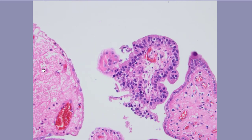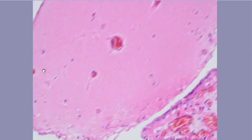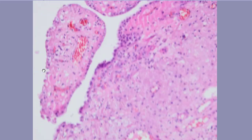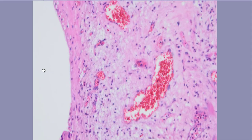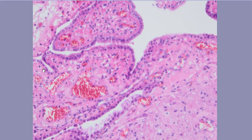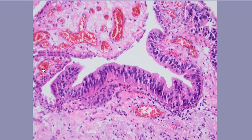Some of them are sloughed and we don't see any hyperchromasia or atypia in those cells. We have these papillary formations but no glandular-like area at the bottom, and this is likely to represent nephrogenic metaplasia or adenoma.